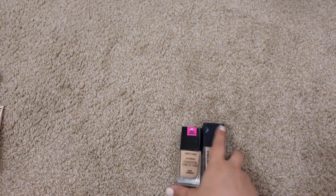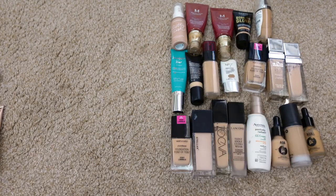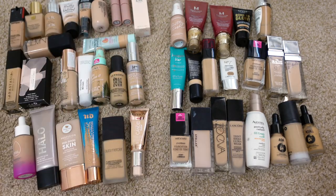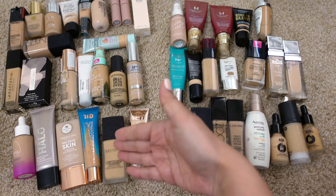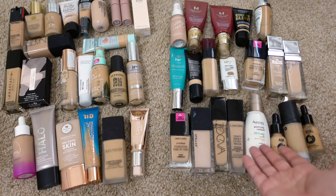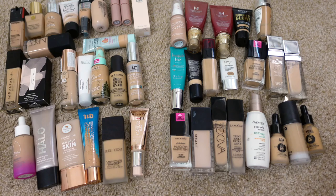Alright, let me round everything up. I'm going to get rid of 20 and we're keeping 24. I'm so proud of myself for getting rid of almost half of my collection. I'm sad that so many expired — that's basically wasted money — but it happens when you have so many foundations. I'm hoping to now be more conscious when I buy them. I also give a lot of makeup away to my sister and mom, so some foundations aren't here because I gave them away.